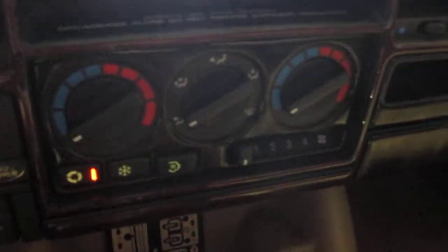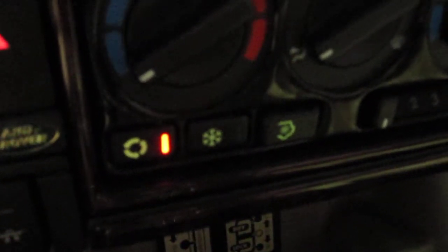Down here are your dual climate controls, your cruise control button, fog lights, and also your rear AC controls. Up here we have your rear window washer button, and over here we have the front fog lights, rear demister, and the dash dim lights.